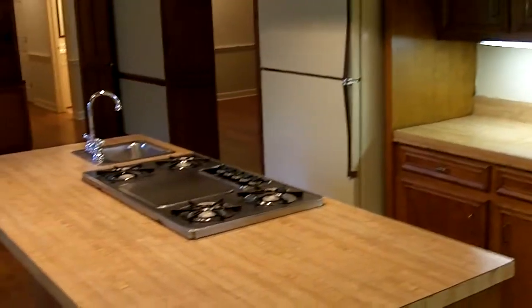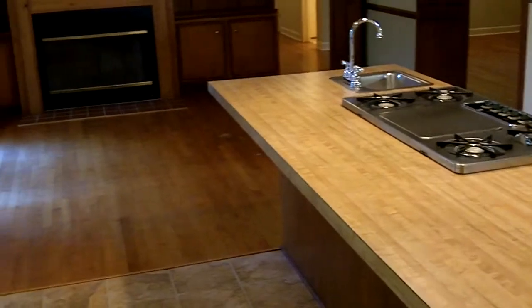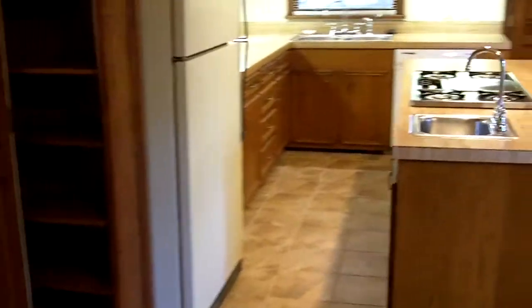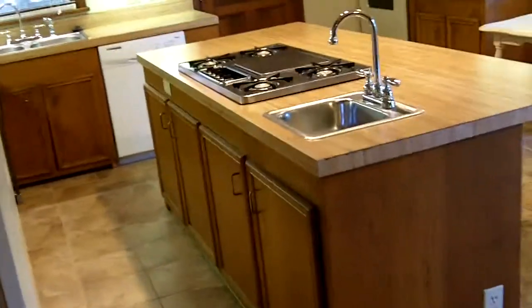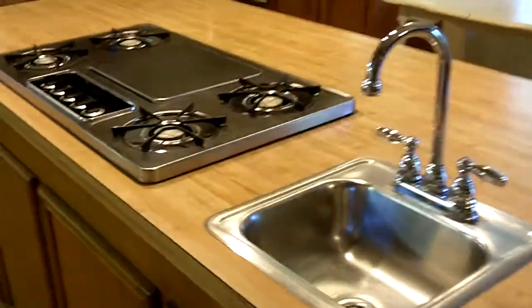This house does come with appliances including a refrigerator, stove, dishwasher, and washer and dryer. As you can see on the island, there is a separate sink as well next to that cooktop.